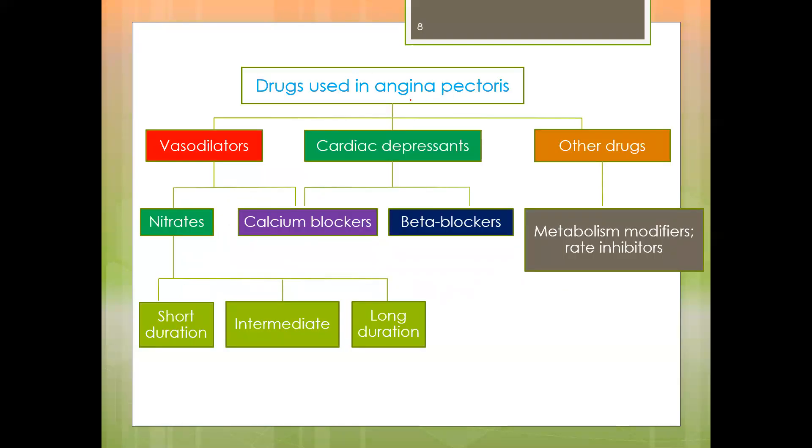The drugs used in angina pectoris include vasodilators such as nitrates and calcium channel blockers. Nitrates are divided into three groups according to duration of action: short, intermediate, and long duration. We also have cardiac depressants — calcium blockers and beta blockers — and then other drugs such as metabolism modifiers and rate inhibitors.